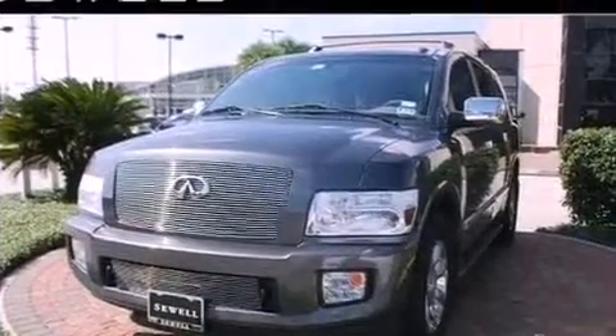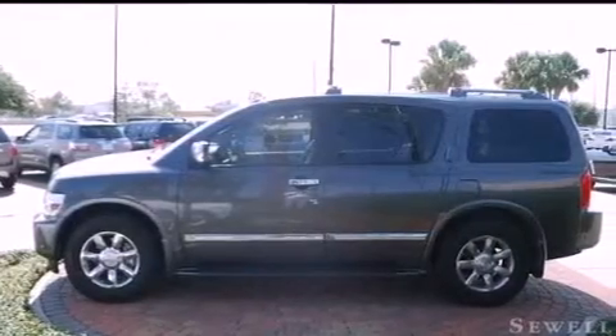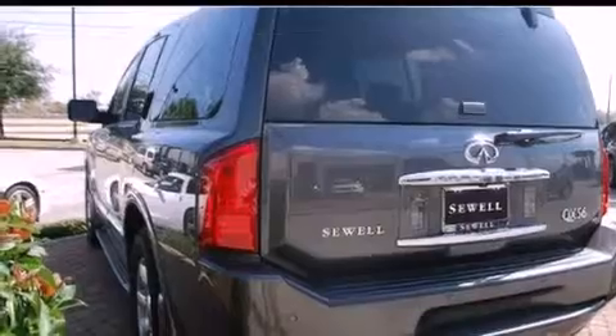Its top features include air conditioning with automatic climate control, a navigation system, cruise control, chrome wheels, running boards, a security system, fog lamps, a low-tire pressure indicator, an auto-dimming rearview mirror, and this vehicle has fewer than 42,000 miles on the odometer.